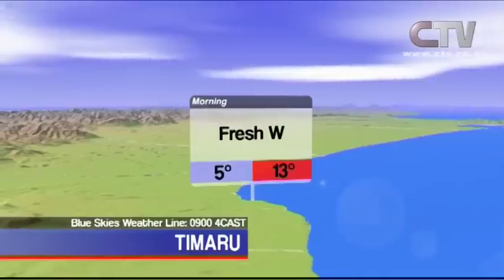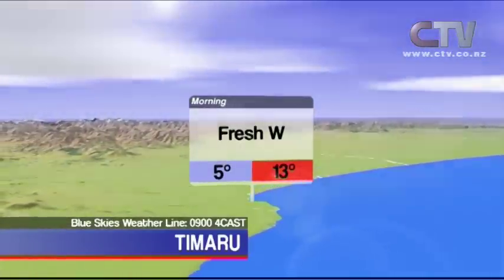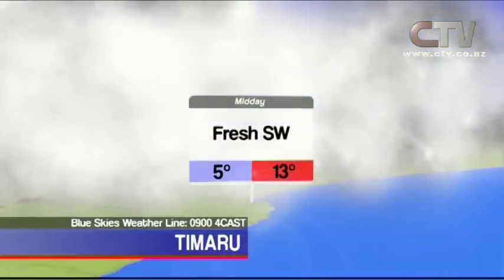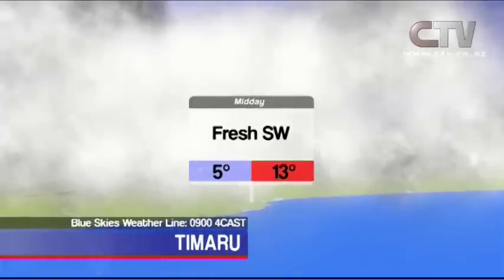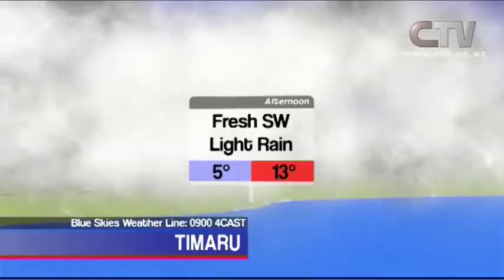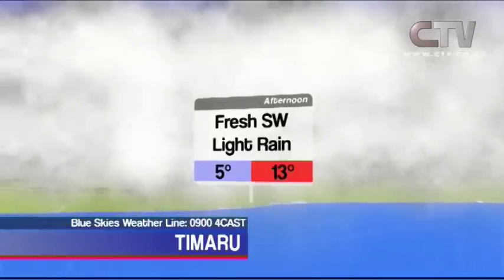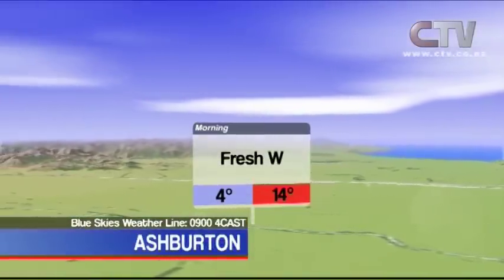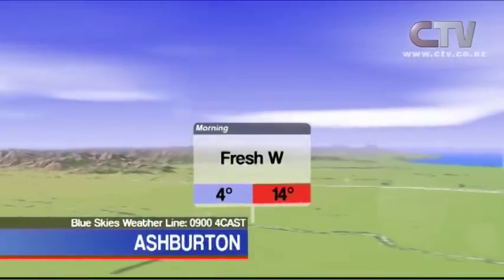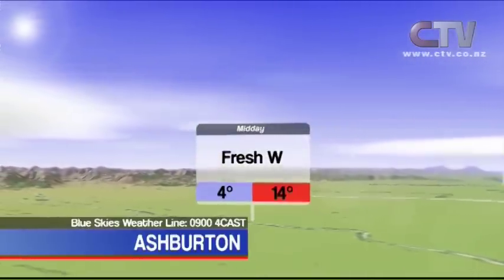Timaru: high cloud and fresh westerly winds in the morning, cold southwesterlies developing during the afternoon with a few showers possible. Tonight's low 5 degrees, tomorrow's high 13 degrees. Ashburton: fine at first with mild westerly winds and high cloud, but cold southwesterlies may bring brief showers mid-afternoon. Tonight's low 4 degrees, tomorrow's high 14.